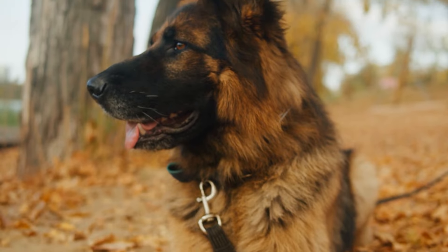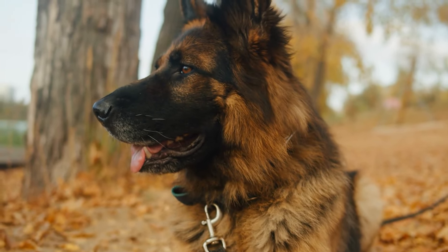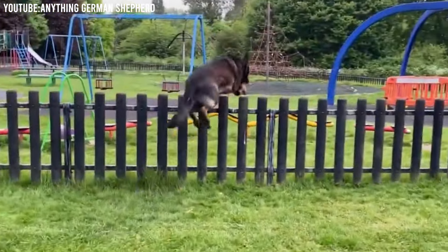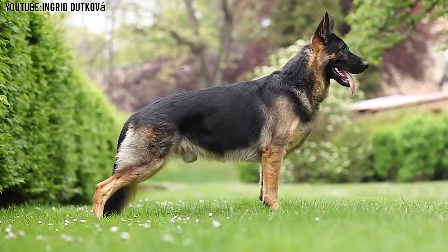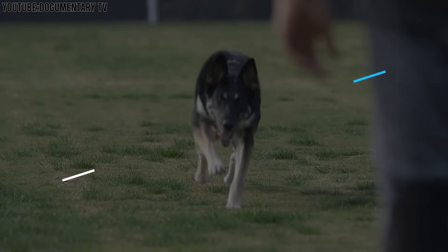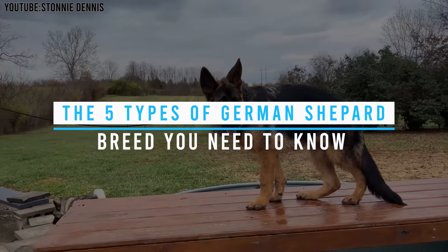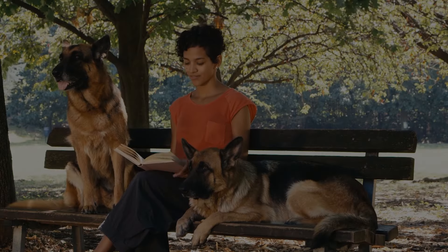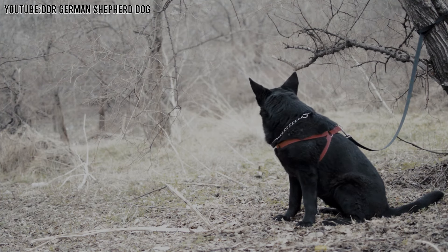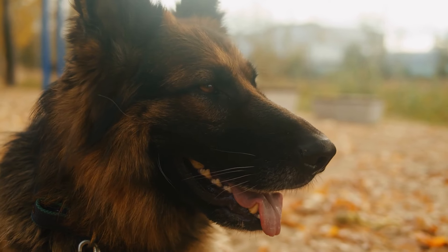Did you know that German Shepherds are not only one of the smartest dog breeds in the world, but they can also learn simple tasks after only five repetitions? That's super smart! Today, we're diving into the fascinating world of German Shepherds to discover the five different types you absolutely need to know about. Whether you're thinking about getting a new furry friend or you're just a huge dog lover, you're going to love learning about these amazing pups. Let's get started!